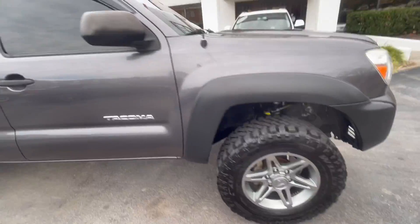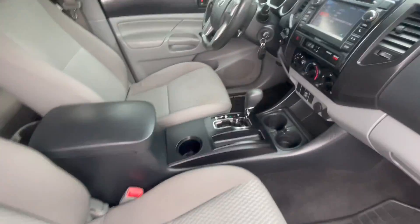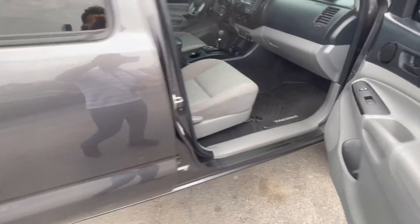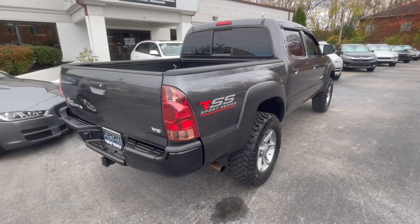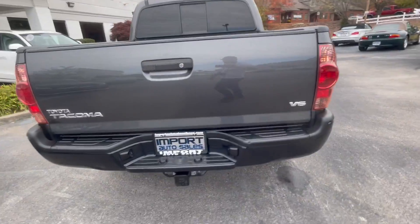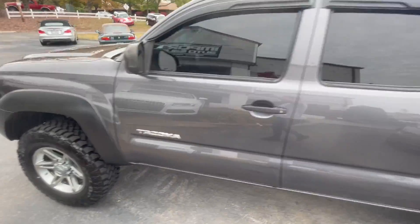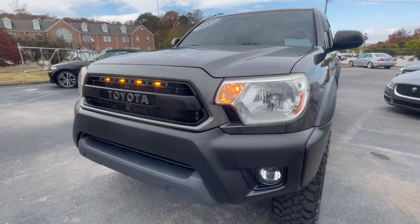Adjustable suspension all the way around gives this truck an awesome look. The interior is in incredible shape — it's even got the owner's manuals. V6 4x4 — if you're in the market for a tastefully modified Tacoma, give me a shout at 865-690-6533. V6 4x4, thanks for watching.